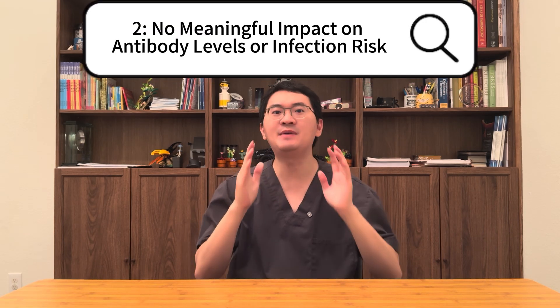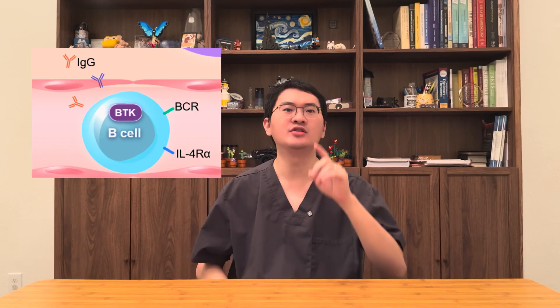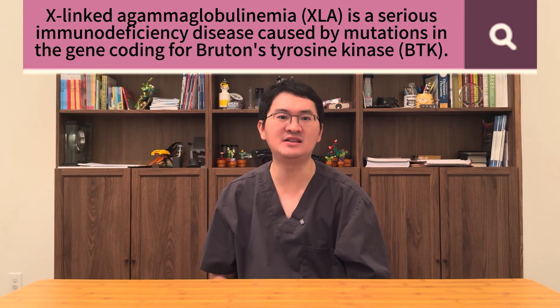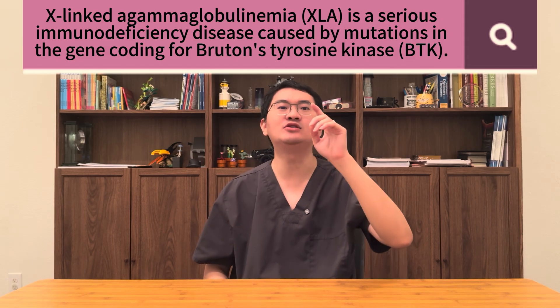Second, many patients wonder: since rapsidol works by blocking Bruton's tyrosine kinase, or BTK, which is also active in B-cells — the immune cells that produce antibodies — could rapsidol reduce normal antibody levels or raise the risk of infections over time? That's an excellent and very reasonable concern, because BTK is involved in how B-cells mature and communicate with the rest of the immune system. In fact, in people born with rare genetic BTK mutations, antibody levels can be extremely low or even absent, leading to serious infections.